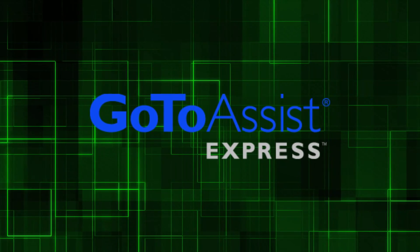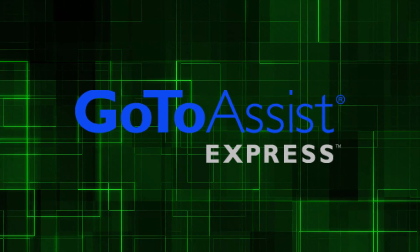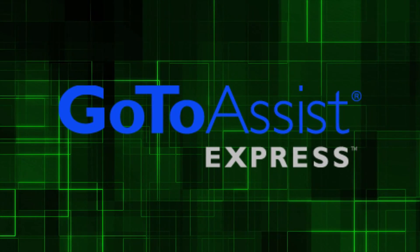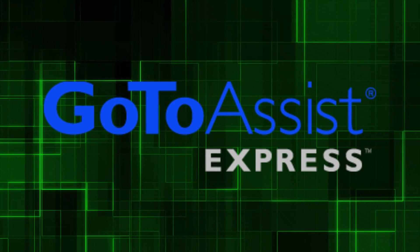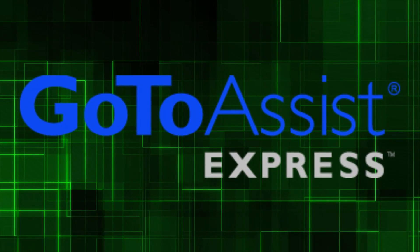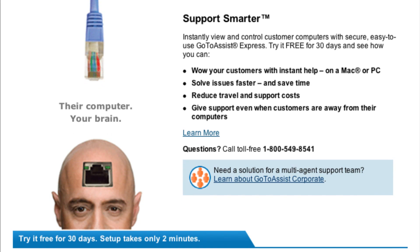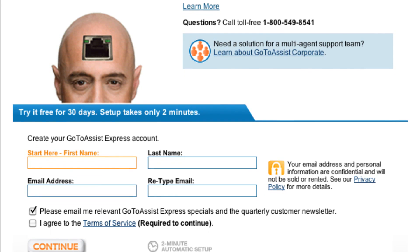Let's talk about our sponsor for this episode, GoToAssistExpress. There are a variety of tools that let you remotely support a client, colleague, or friend, but the only one I trust and rely on is GoToAssistExpress, the best remote support tool designed for small and medium-sized businesses, brought to you by Citrix. It has exceptional performance, it's very easy to use, and it's secure. IT professionals, really anybody who doesn't have time to squander with a tool that's slow or unreliable, will appreciate GoToAssistExpress. With GoToAssistExpress, you have no IT maintenance or updating, it's so fast you'll be on the other computer troubleshooting in seconds, and it's consistently reliable. My audience can try GoToAssistExpress free for 30 days. For this special offer, visit gotoassist.com/techpodcast.